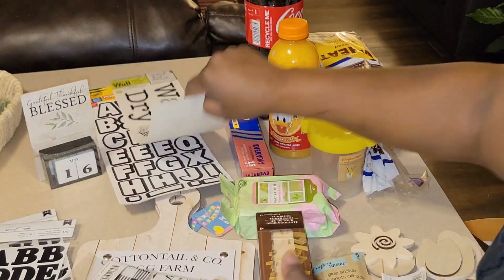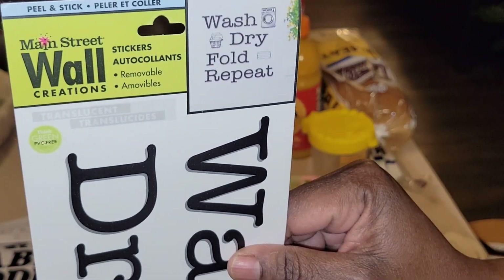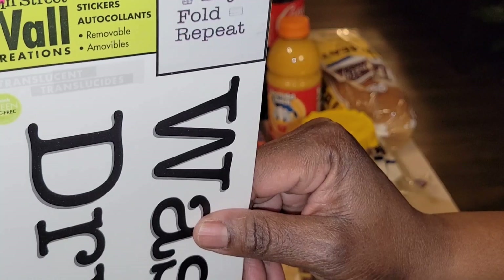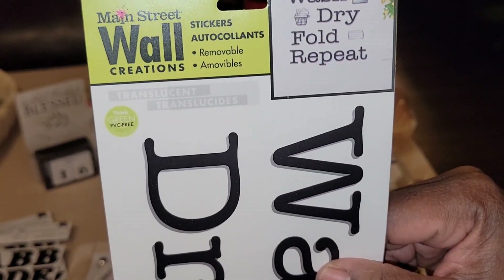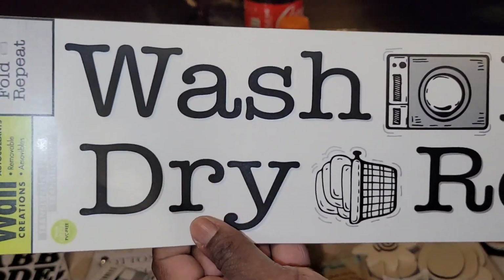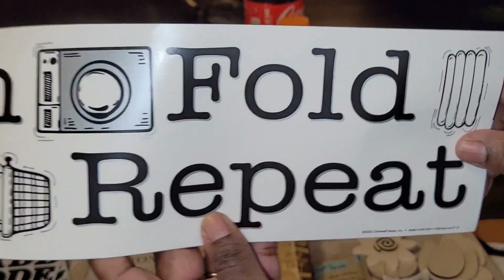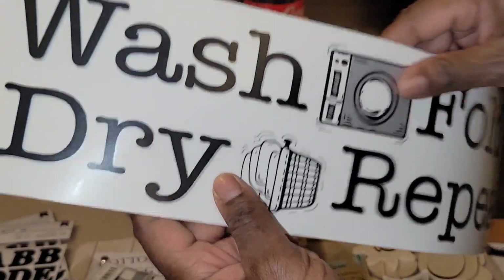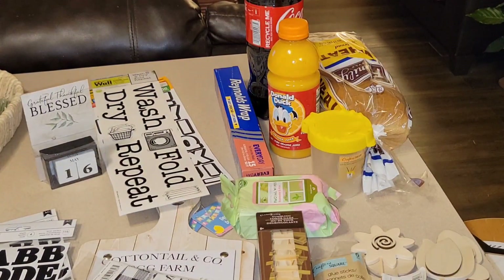Next I picked up the Main Street wall creation stickers — removable, peel-and-stick. It says 'wash, dry, fold, repeat.' You've got your dryer, your basket with clothes in it, your clothes all folded up, and then the word 'repeat.' Stick around for a DIY because I'm going to be doing things for the entire home.